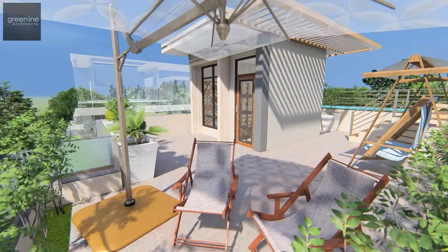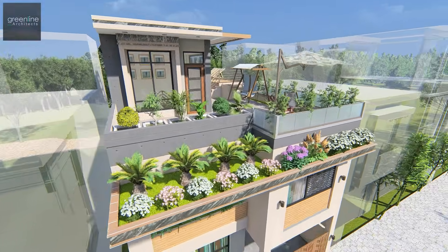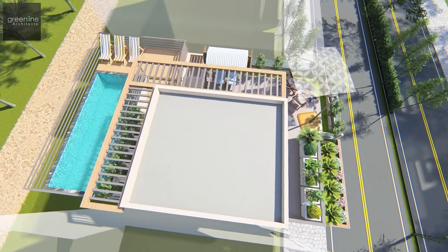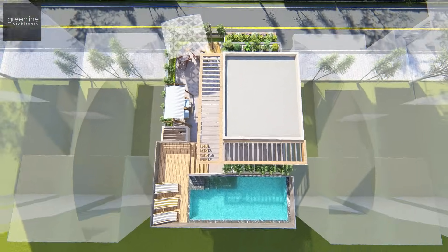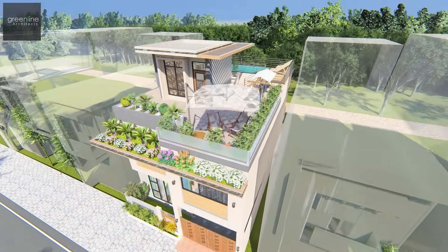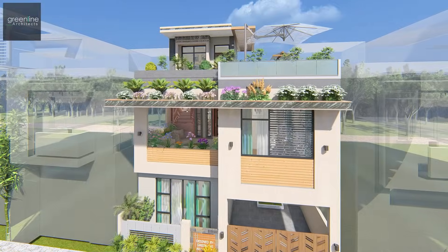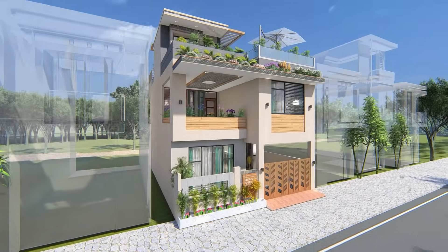The contemporary style adobe, with its exemplary features, catches the eye. Please share your comments about the project, and do like, share, and subscribe for more fresh content.